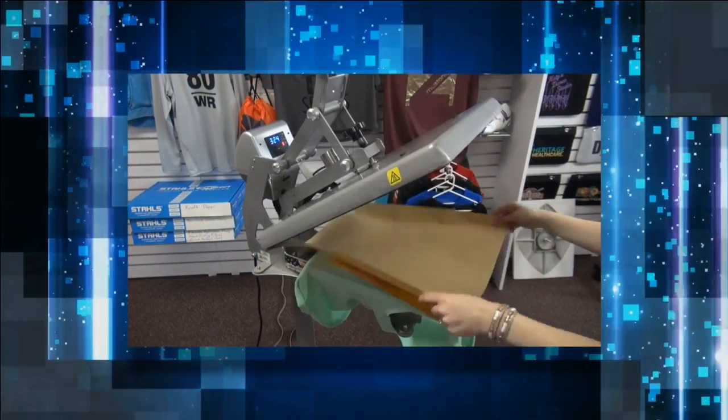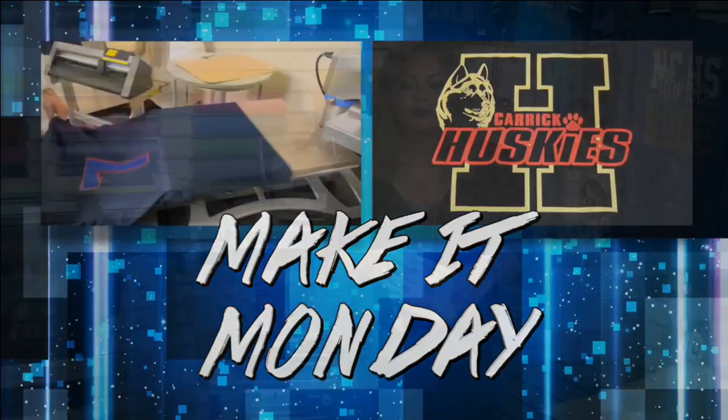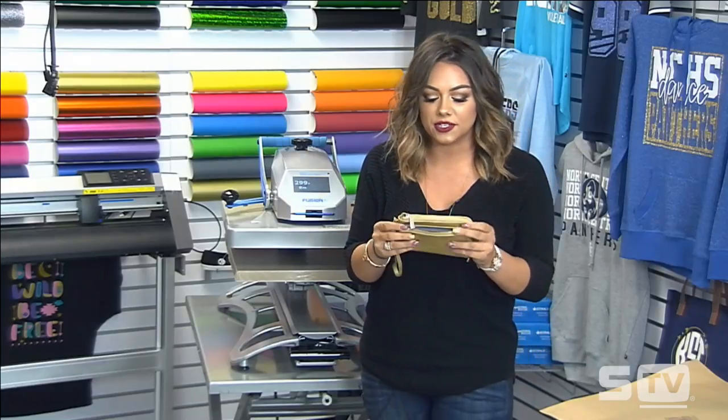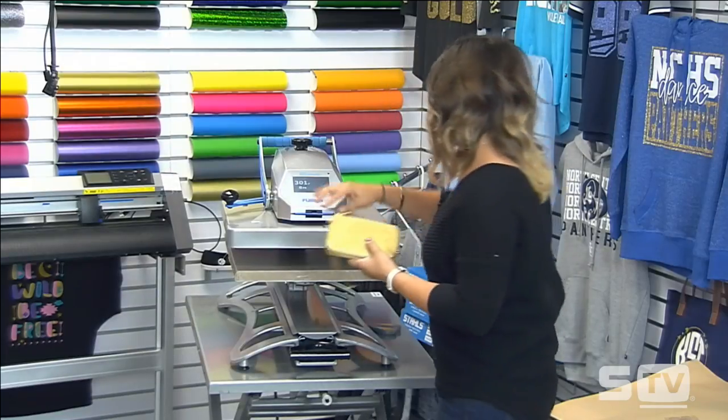Now we'll start the Make It Monday to show you best practices when printing certain bags. I have the Hotronix Fusion here, and we're going to be printing a small wristlet. There are a lot of different compartments, so I'm going to use an accessory known as the Print Perfect Pad, which fits right into the front pocket. I'm isolating just that area and laying it down on my 16 by 20 platen.